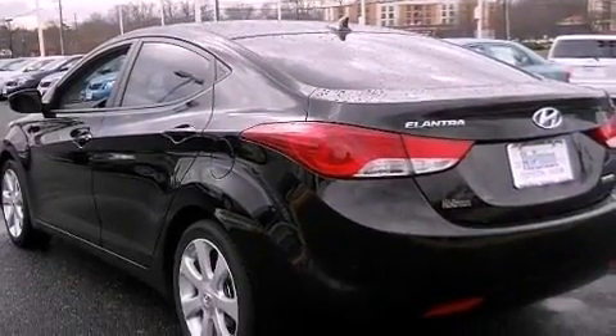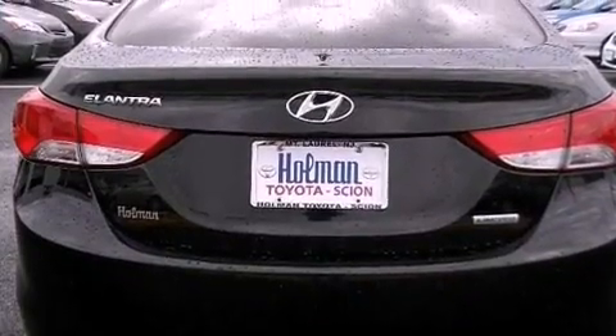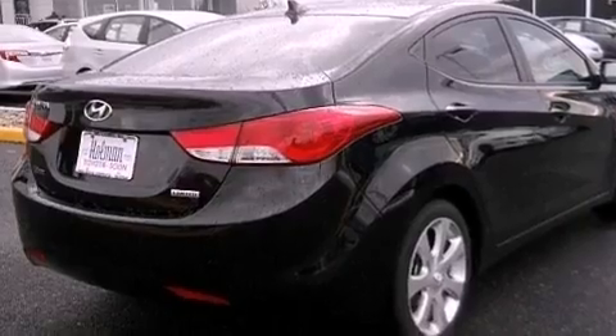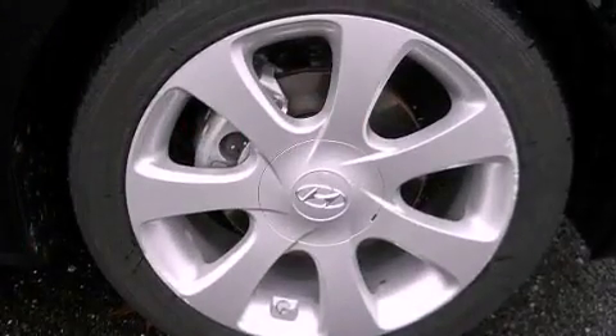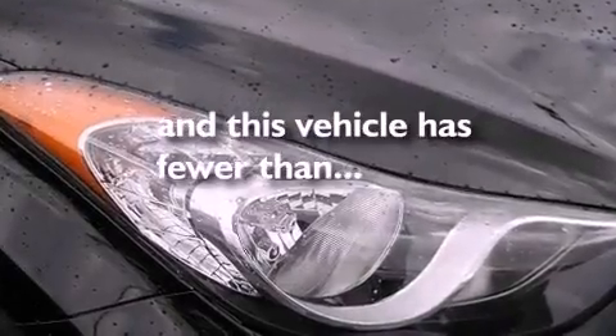The following features are also included: air conditioning, cruise control, heated side view mirrors, leather seats, performance tires, a passenger side vanity mirror, a security system, an anti-lock braking system, a rear window defroster, and this vehicle has less than 15,000 miles.